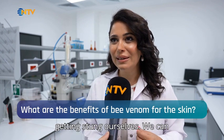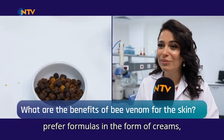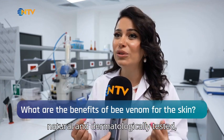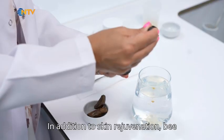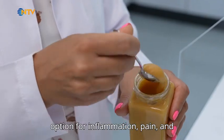Of course, we do not obtain bee venom by getting stung ourselves. We can prefer formulas in the form of creams, serums, or gels containing bee venom. All the formulas we use should be 100% natural and dermatologically tested, meaning they have proven effects on humans and have clinical studies.